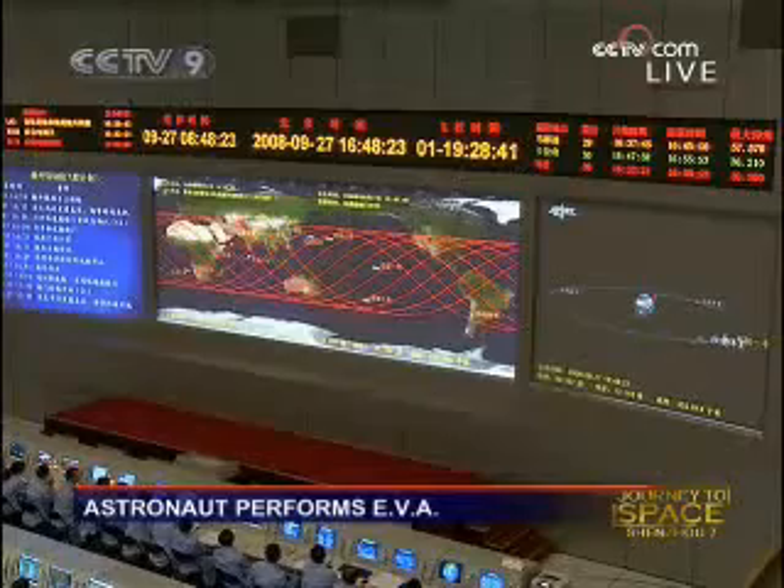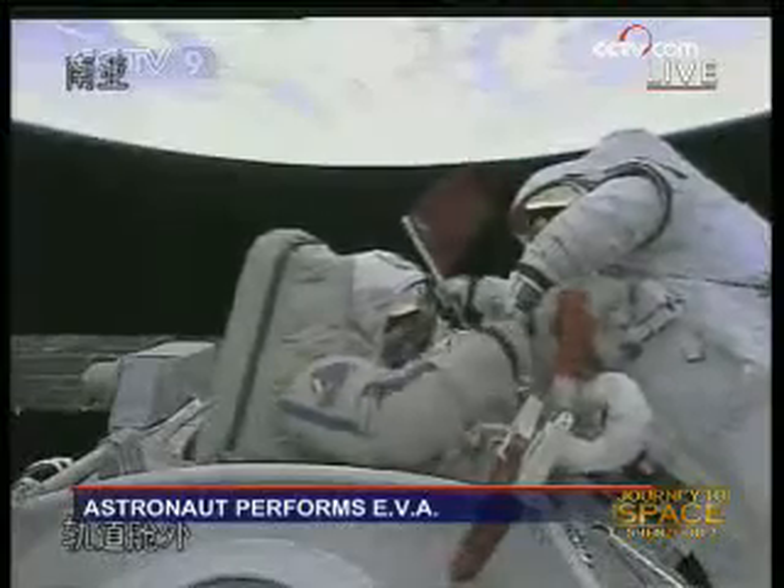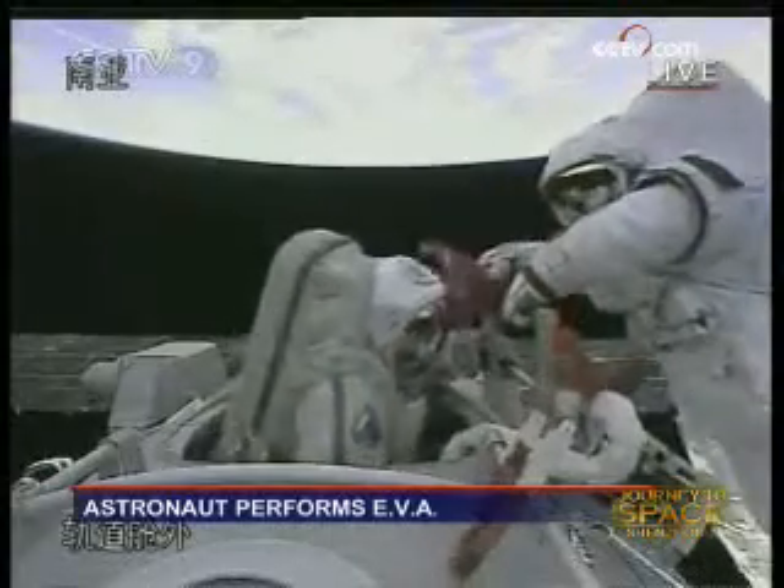One orbit around the Earth of Shenzhou 7 is one and a half hours. Only half of that is in the sun, that's around 40 minutes. And now we see the live feed again.